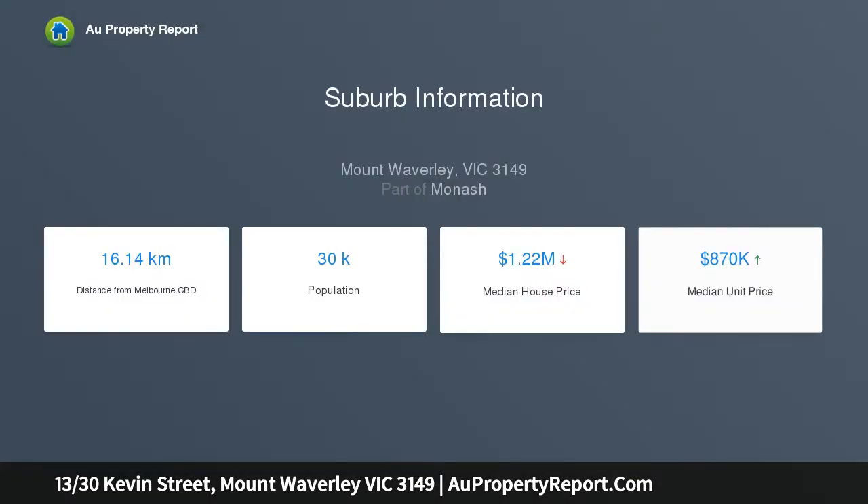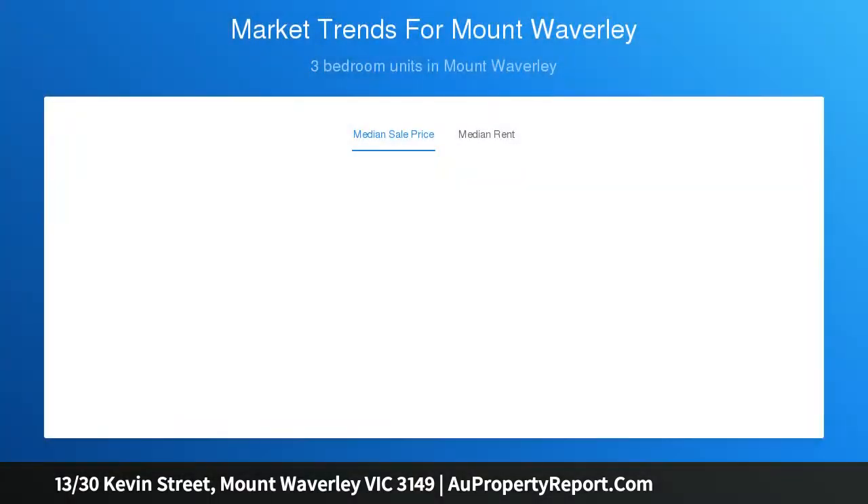Street front in this well laid out group, this substantial unit goes above and beyond with large living overlooking well-maintained front gardens, a full-sized dining area beside the classic kitchen, and a rare three-bedroom floor plan — fresh and fabulous.